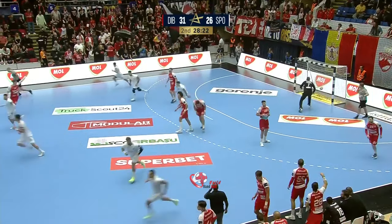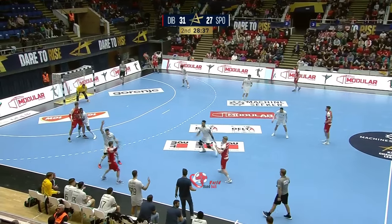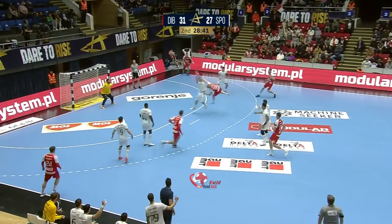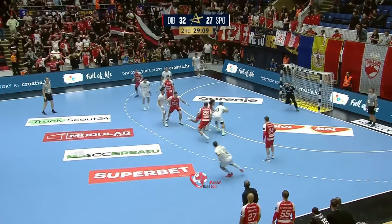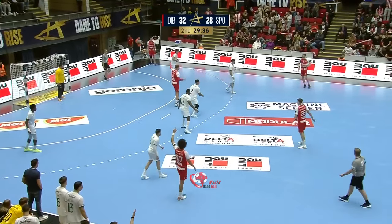Beautifully done — that's the danger when you get past the first line of defense, there's space behind. Beautiful in-flight with one and a half minutes to go — it's a four goal lead. Straight down the middle and again Costa couldn't unlock the right hand side. They've tried a number of right-handed players who don't normally play that position.